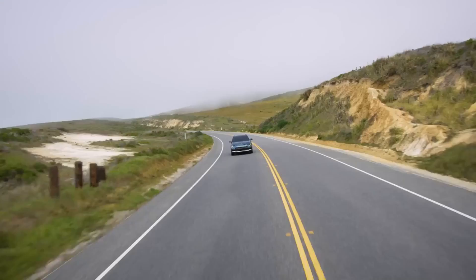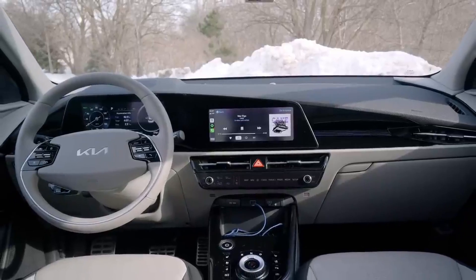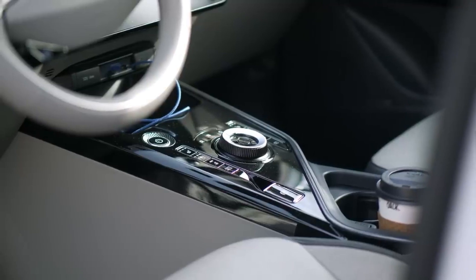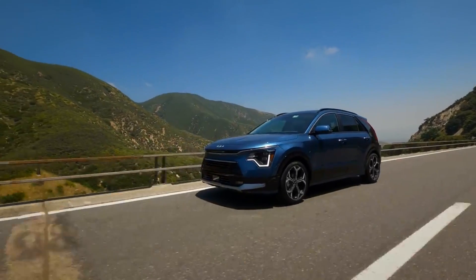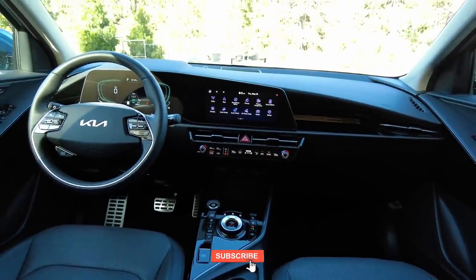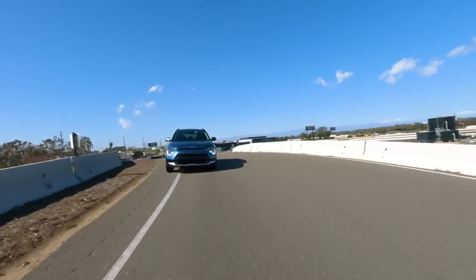In a world where car prices seem to skyrocket every year, the 2025 Kia Niro is staying humble. It's affordable, packed with features, and efficient as ever. Whether you're eyeing the hybrid or the PHEV, it's hard to argue against the value you're getting here. Thanks for watching — hit that like button, subscribe for more car reviews, and drop a comment below: what do you think about the 2025 Niro's minimal price hikes? Catch you all in the next one.